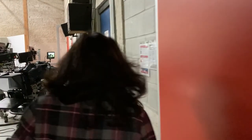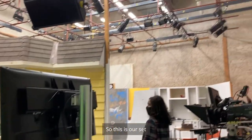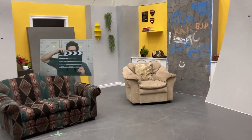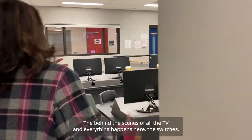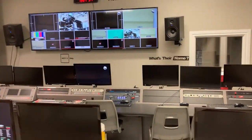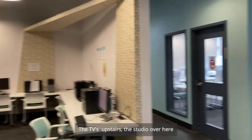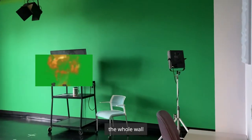So this is our set where we have almost every shoot happening for film students and journalism students. It's like props and everything over here. This is our main studio — the behind-the-scenes of all the TV and everything happens here. The switches, TV controllers, everything is over here where news broadcasting happens. The TV is upstairs, the studio is over here, and we've got the green screen — the whole wall — amazing.